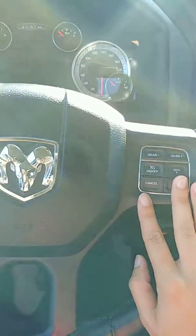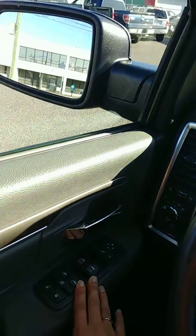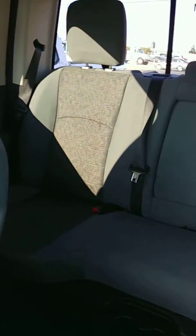You've got your Bluetooth, and you can also do your cruise control from the steering wheel. You've also got your power windows, power locks, and power heated outside mirrors — all that fun stuff. It is a four-door truck, so you've also got easy access into the back seats.